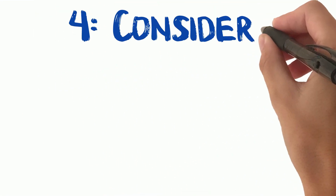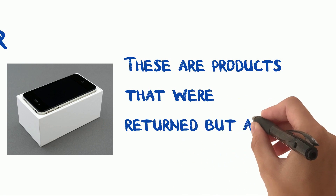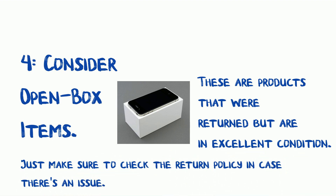Tip 4: Consider open-box items. These are products that were returned but are in excellent condition. You can often find them at significant discounts. Just make sure to check the return policy in case there's an issue.